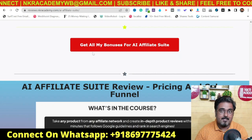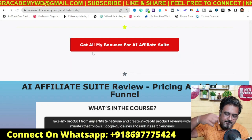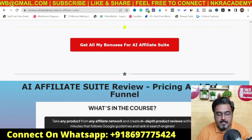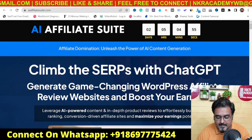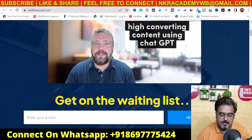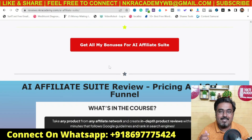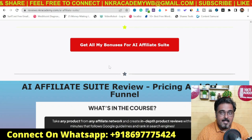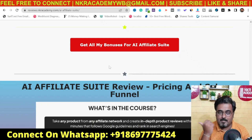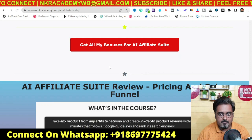If you've loved the product and want to secure all my bonuses, go down to the description of this video and click the link to my bonus page. Scroll down until you find any of the red buttons, click on that and it will take you to the AI Affiliate Suite sales page. You can go through the sales page, watch the videos, and once you like it, click any of the buttons to get access along with all my bonuses thrown in for absolutely free, right inside your Warrior Plus dashboard. If you have any problems accessing my bonuses, get in touch via the WhatsApp number on screen, or reach out by email or Facebook page — links are in the description.